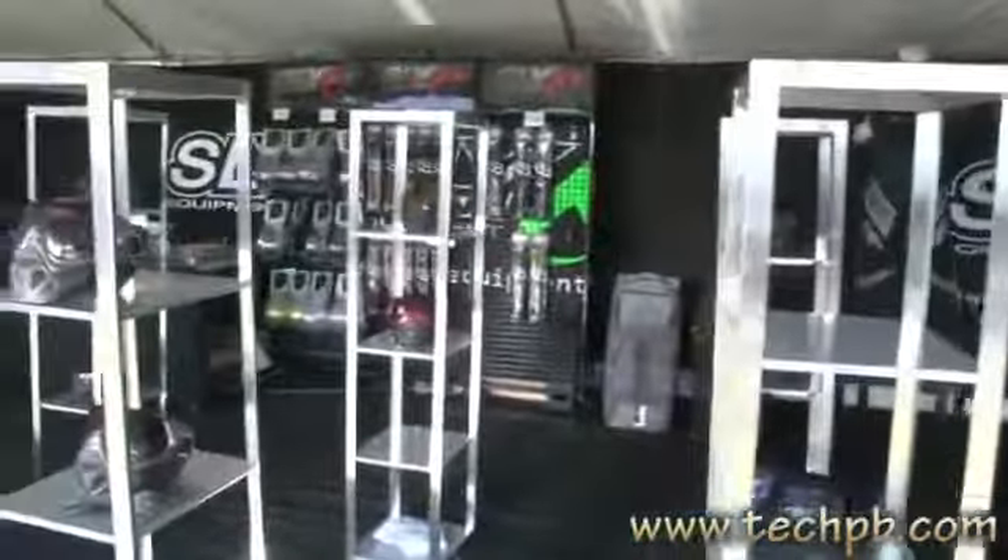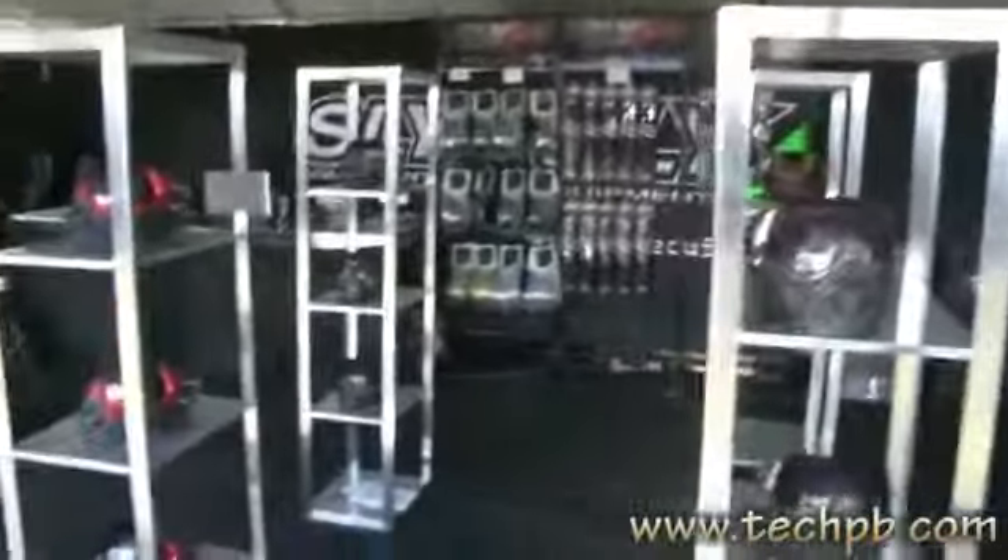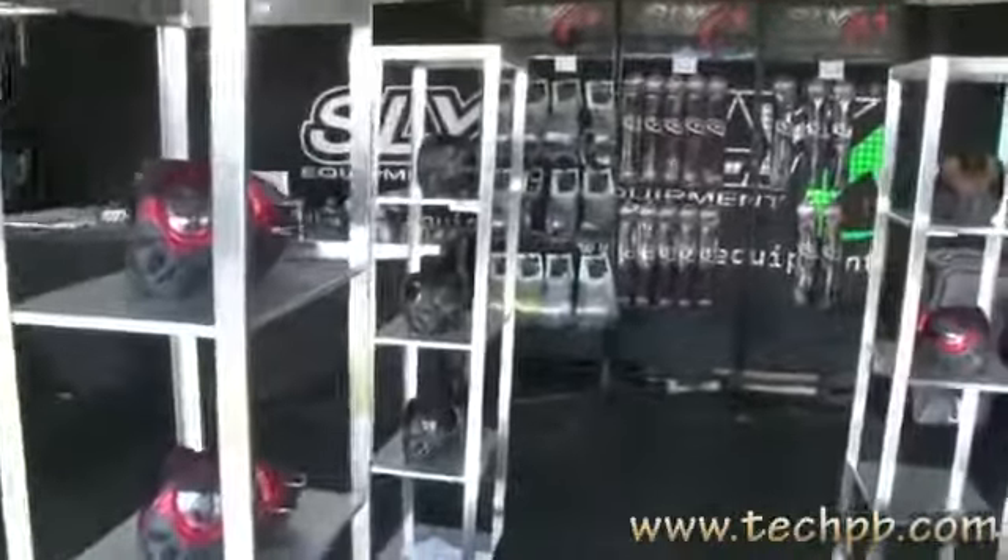This is the blue one. We have the titanium which is all a dust finish as well, the red in the distance over there, we have some woodland camo, and we have some limited editions at the back there.